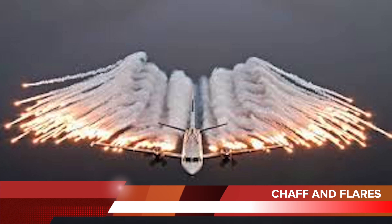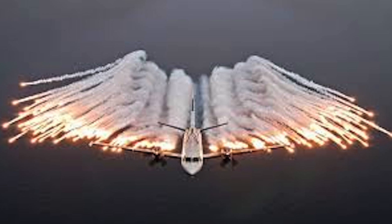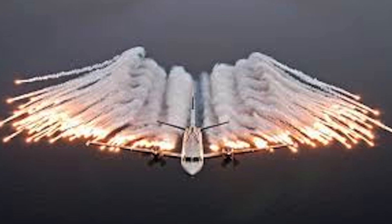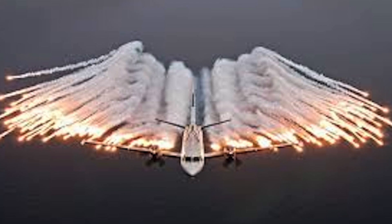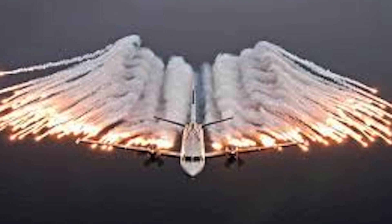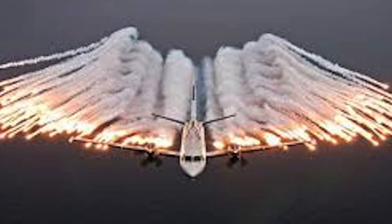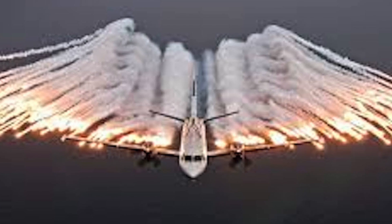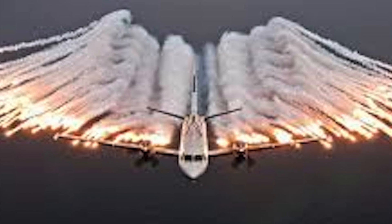Chaff and flares are passive defensive countermeasures deployed by Air India One. Their purpose is to confuse and divert radar-guided or infrared-guided anti-aircraft missiles. Modern chaff is composed of millions of tiny aluminum or zinc-coated fibers stored on board the aircraft in tubes. When an aircraft is threatened by radar-tracking missiles, the aircraft ejects the chaff. The chaff disperses into a decoy cloud of metallic material with a radar signature much larger than the aircraft itself. Distracted by the abrupt appearance of this radar-reflective target, the tracking mechanism of the approaching missile locks onto the chaff cloud instead, and the missile is diverted from the actual target.